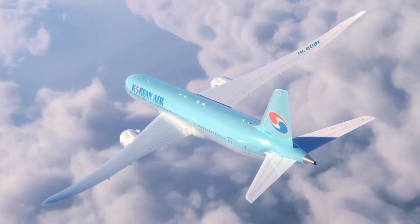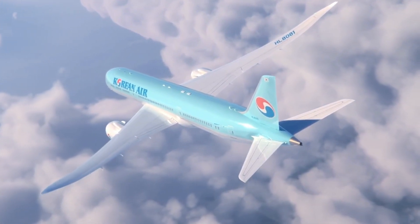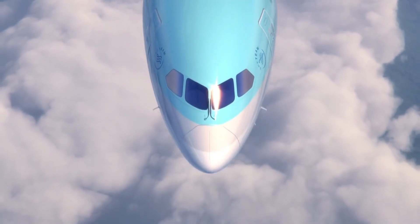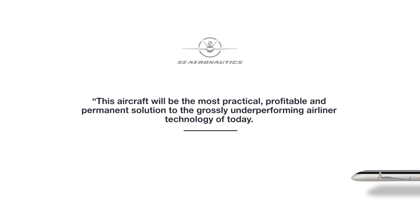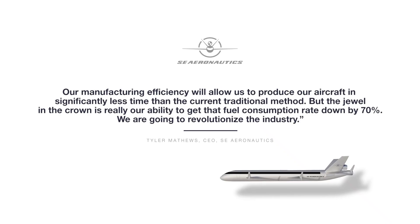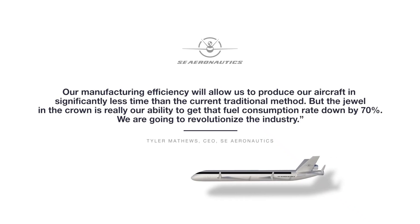The SE-200 features rear-mounted engines, reducing the risk of bird strikes and enhancing safety. Additionally, the aircraft incorporates a unique once-through air feed ventilation system to improve passenger health. With a suggested 242-seat arrangement, the SE-200 promises both comfort and environmental responsibility, paving the way for greener aviation.